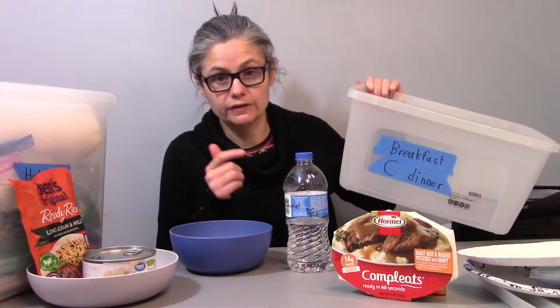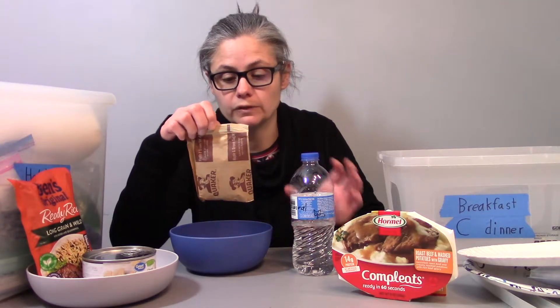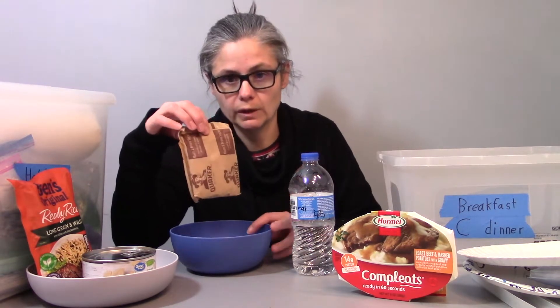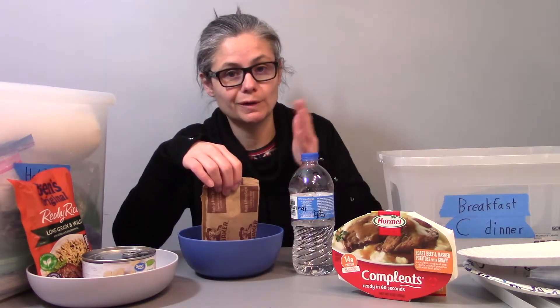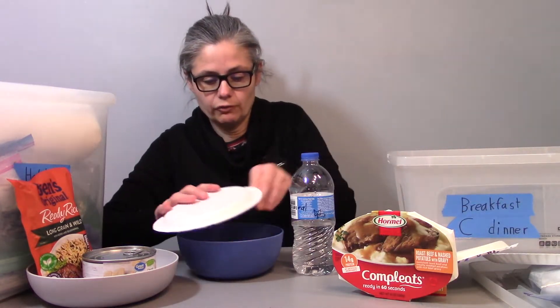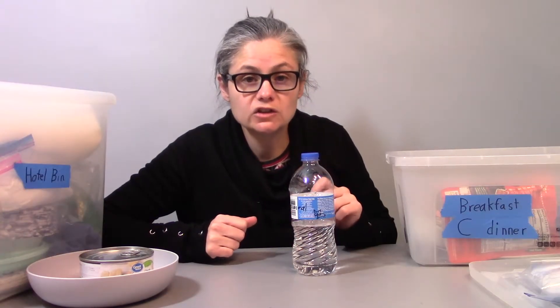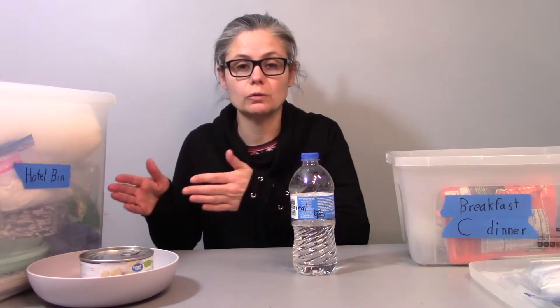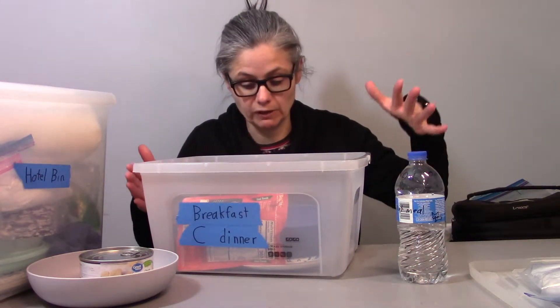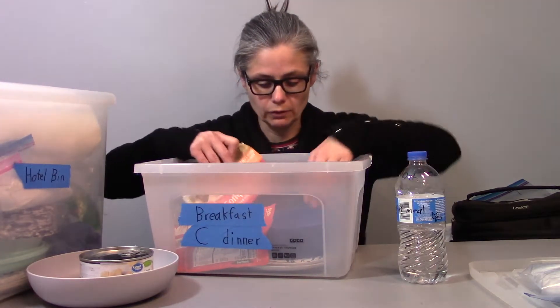The last thing in the breakfast and dinner bin is his breakfast. I would have a bottle of water to make his oatmeal — he likes the maple and brown sugar oatmeal. I'd prepare his oatmeal, put it in the microwave, and cover it with one of the small plates in the microwave to make it nice and safe for him. And so that's what he would have for breakfast.